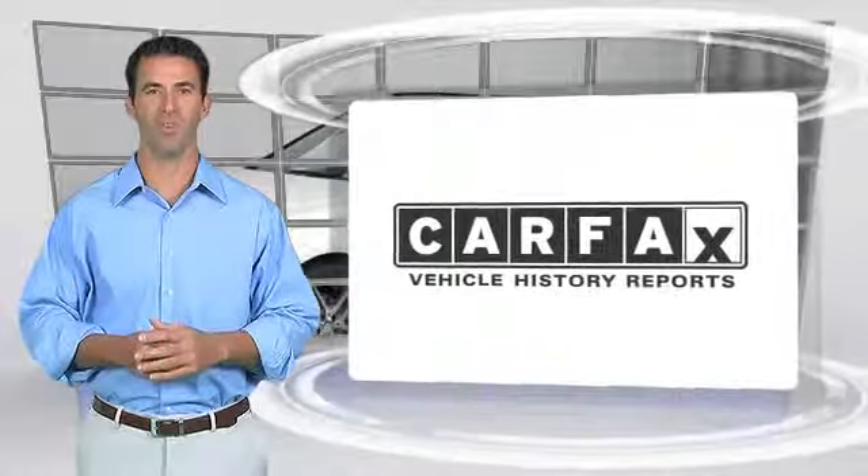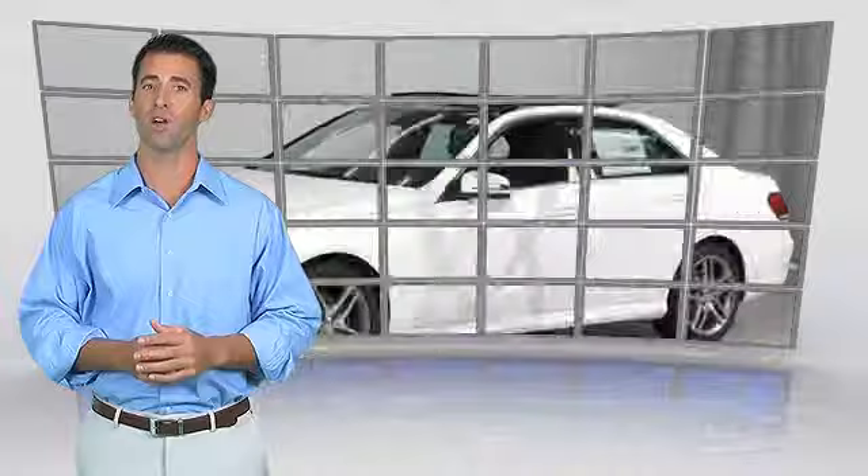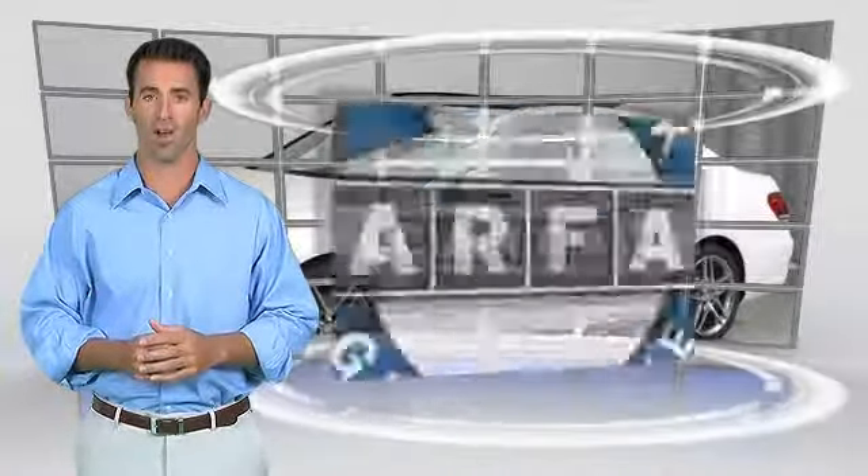Here's another high-quality vehicle with the Carfax Vehicle History Report. Be sure to find a complimentary copy of this report online or contact a dealership. This vehicle qualifies for the Carfax buyback guarantee.